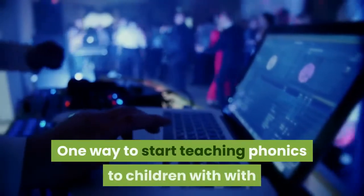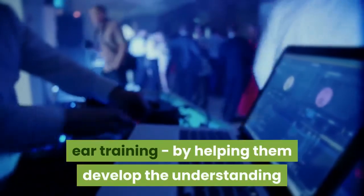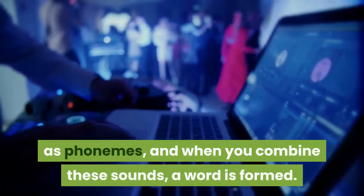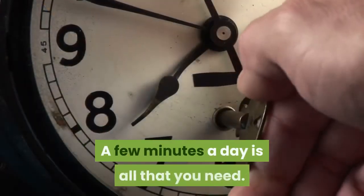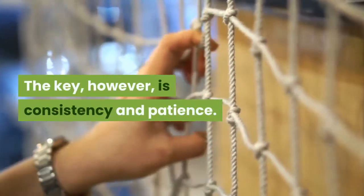One way to start teaching phonics to children is with ear training, by helping them develop the understanding that words are made up of smaller units of sounds, known as phonemes, and that when you combine these sounds, a word is formed. You can start with very short sessions — a few minutes a day is all that you need. The key, however, is consistency and patience.